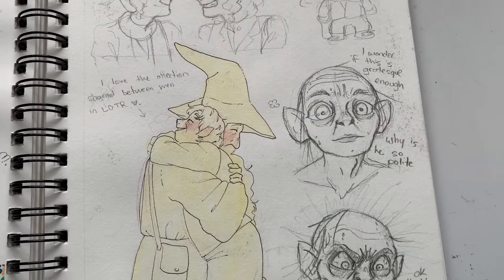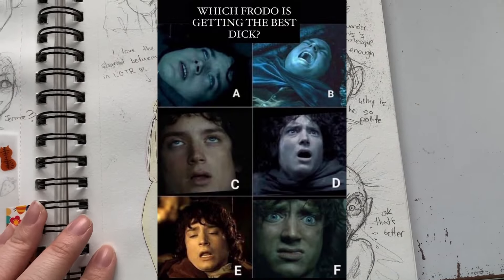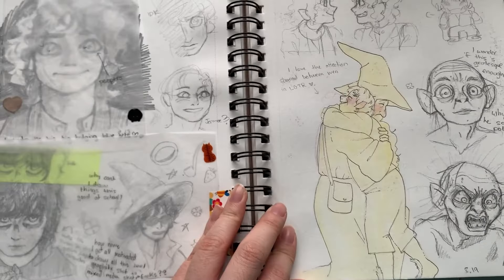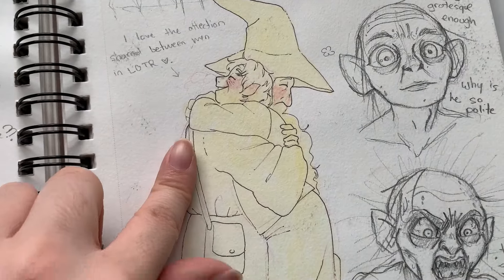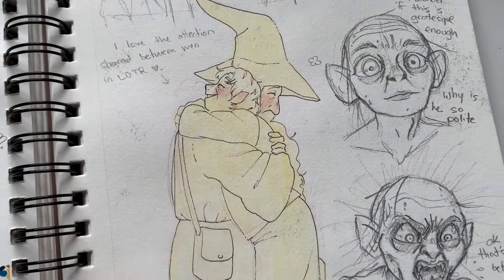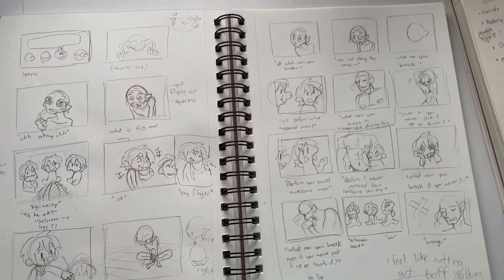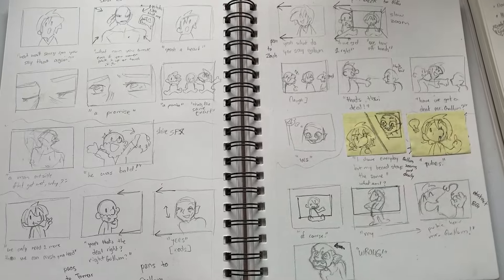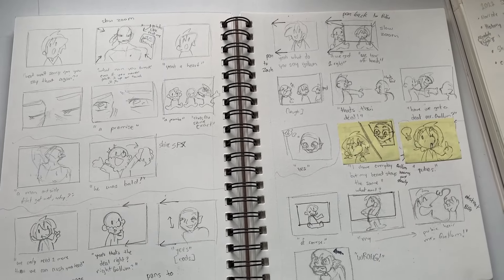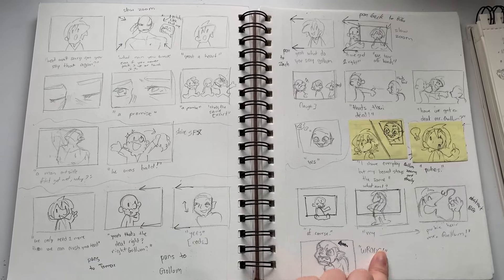Elijah Wood has such weird faces. He looks like he's gonna coom like half the time in that movie. It's really funny. I really like this drawing of Bilbo and Gandalf, because I really love and appreciate in Lord of the Rings how the men are very affectionate with each other. And it's like — yeah, more movies should have that, where bros are just hugging, and it's nice, and they don't have to worry about whether they seem gay or anything.